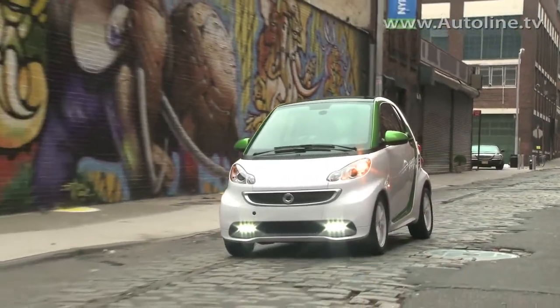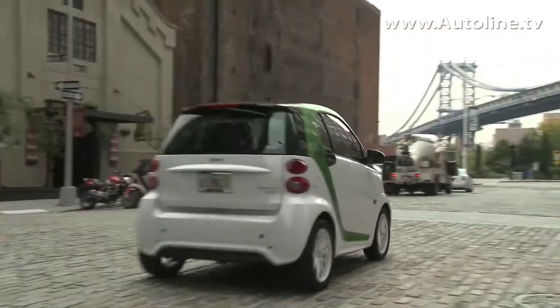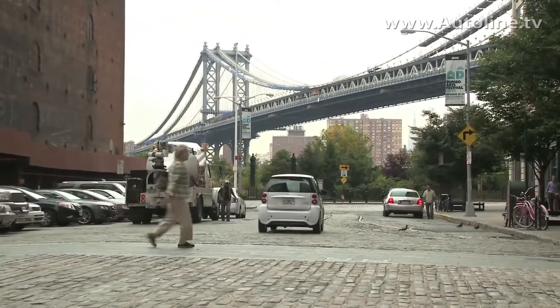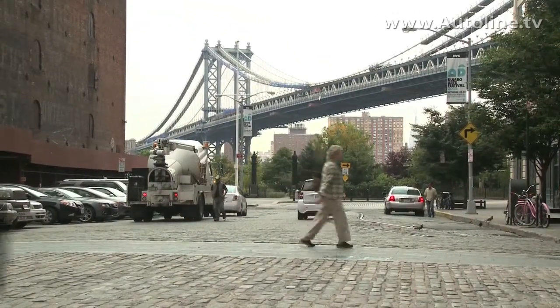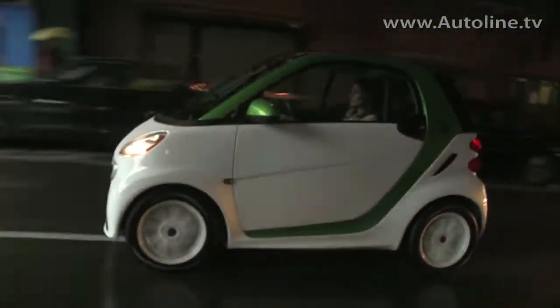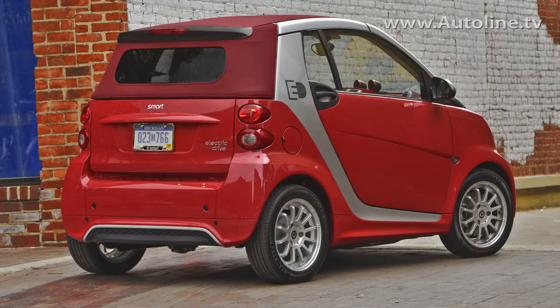On the retail side, you get a $5,000 discount off the MSRP, whether it's a convertible or the coupe. You get $5,000 off and then sign up for $80 a month for the battery. Currently, the Smart Electric Drive is only available in eight zero-emission states, but by the end of the year, Daimler hopes to have it on sale across the country.